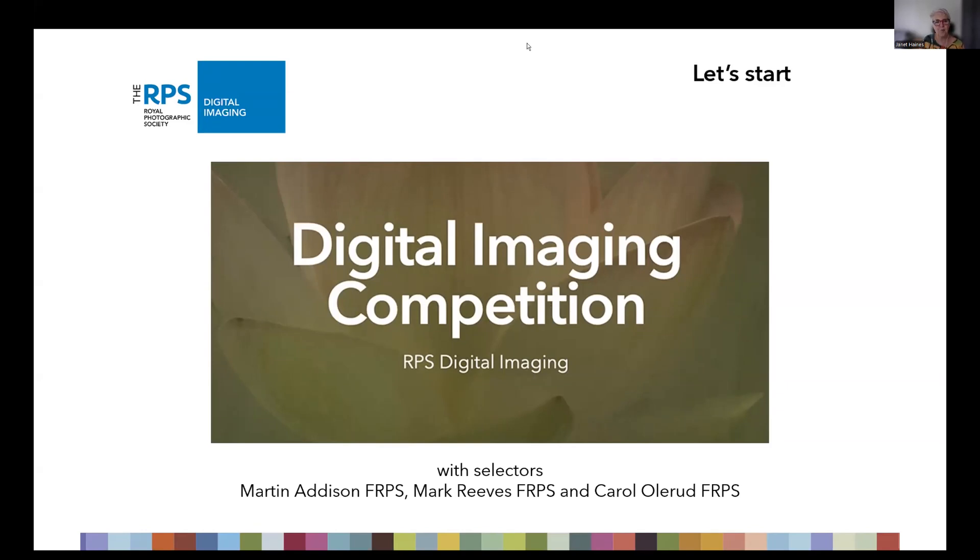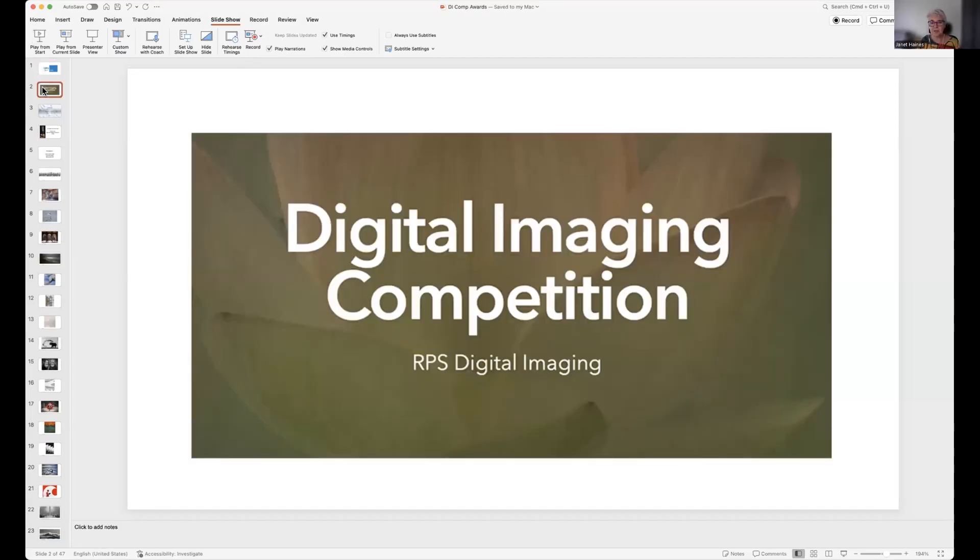Good afternoon, everybody. Welcome to the Digital Imaging Group's Digital Imaging Competition. This is an annual competition which we run within the group for our members. For 2023-24, we've actually had a slightly different format. Today is what we call round six, which is the final. I'm going to show you all the images to start with, and then we're going to welcome our selectors and ask them to speak as well.